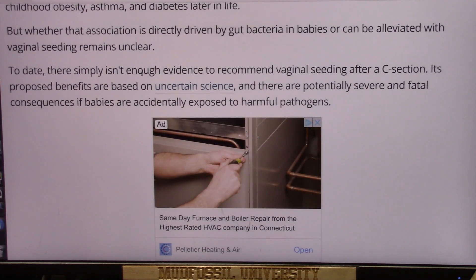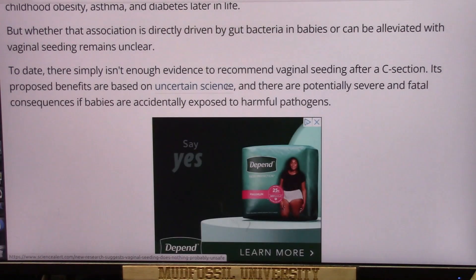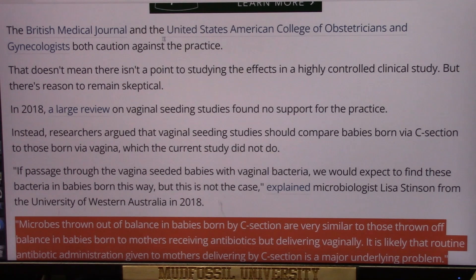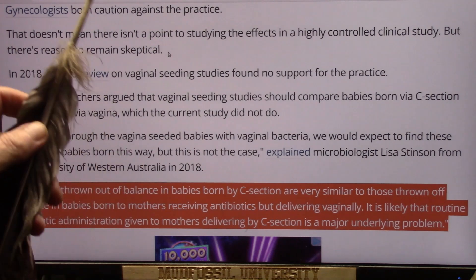To date, there simply isn't enough evidence to recommend vaginal seeding after a c-section — its proposed benefits are based on uncertain science. There are also potentially severe and fatal consequences if a baby is accidentally exposed to harmful pathogens through the birth canal. The British Medical Journal and the American College of Obstetricians both caution against the practice, though this doesn't mean there isn't a point to studying the effects in a highly controlled clinical study.